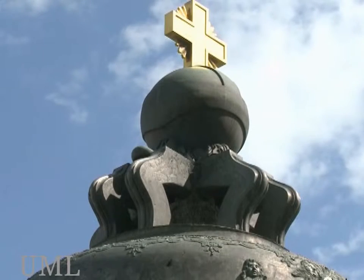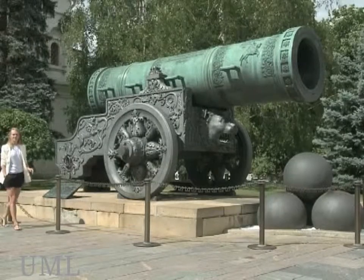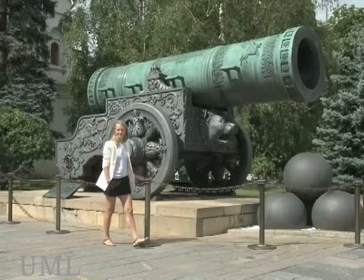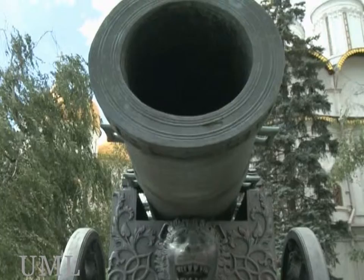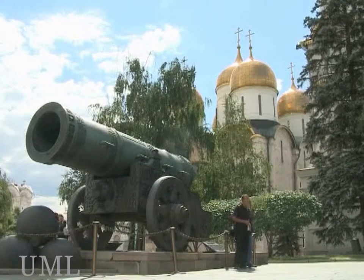It weighs about 202 tons and is 6 meters high. It's called the Tsar Cannon. It was made from bronze in 1560. It was given such a name because its caliber is 890 millimeters, and thus it was the biggest gun in the world. It has never shot.